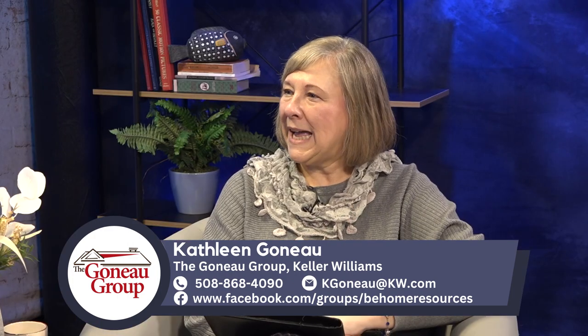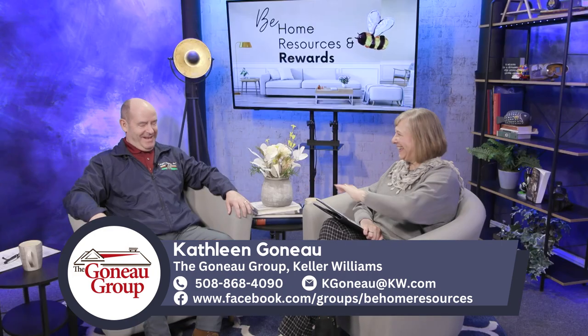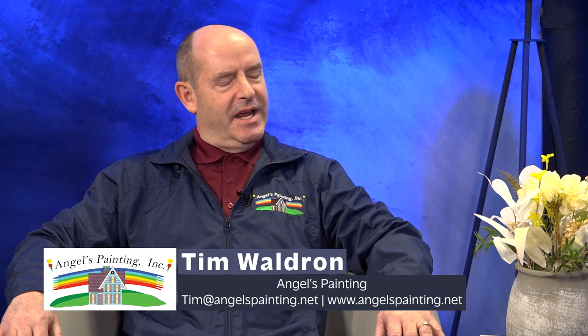Tell me a little bit about Angel's Painting. How did Angel get started? Well, because there really is an angel. Angel Sr. started Angel's Painting 24 years ago. He emigrated from Chile and was in the painting business, so he decided to start Angel's Painting. His son, Angel Jr., upon graduating Boston College, approached his dad about buying the business, and Angel Jr. took it over six years ago and has been running it ever since.